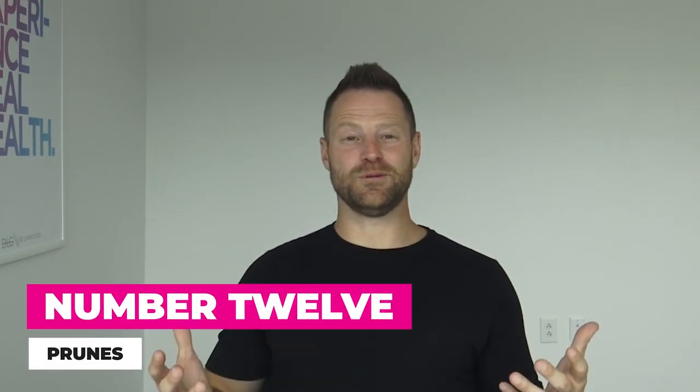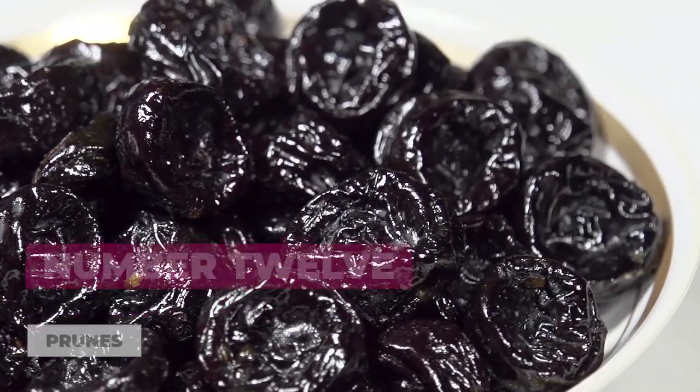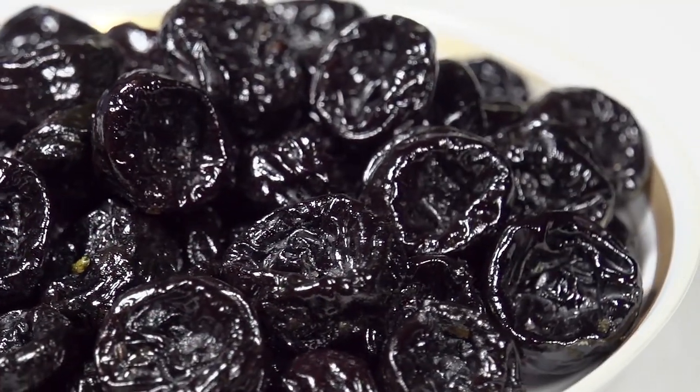Number twelve: prunes. Some studies show prunes may be even more effective than psyllium husk at moving the digestive system. The effective dosage is around 50 grams — roughly seven medium-sized prunes twice a day. It's not ideal for IBS due to the sugar content, but if you're plugged up, prunes might be your way out.